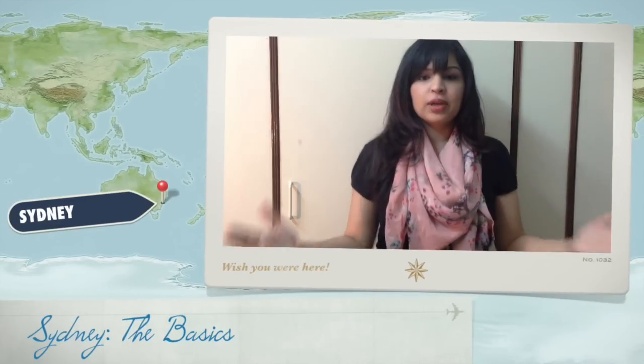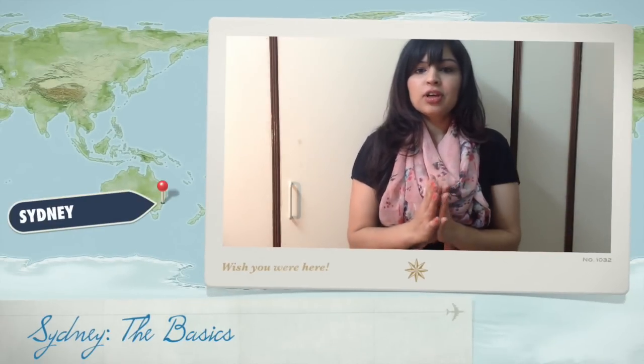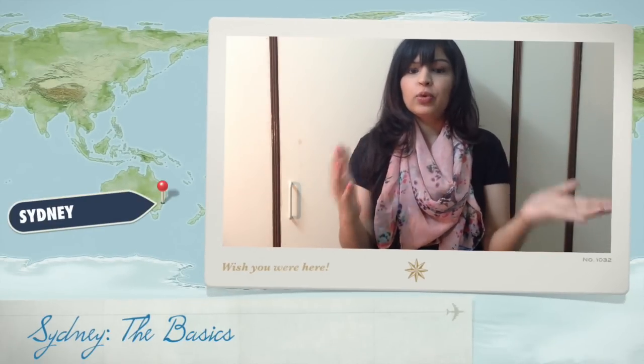Hi everyone and welcome back to my channel. Today I want to talk about Sydney specifically, which is incredible because that's the city I know most about.